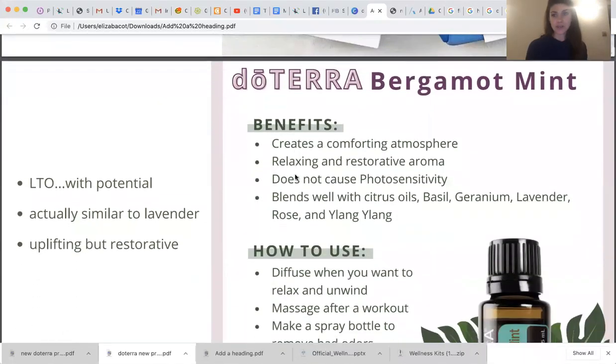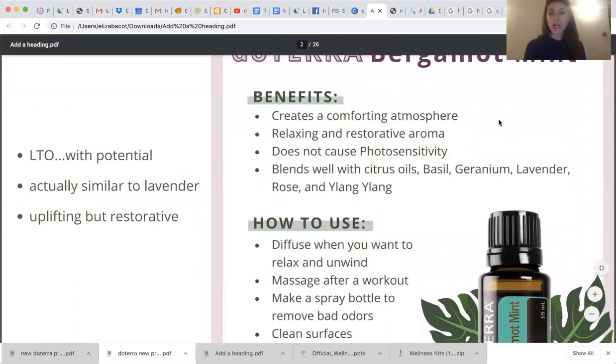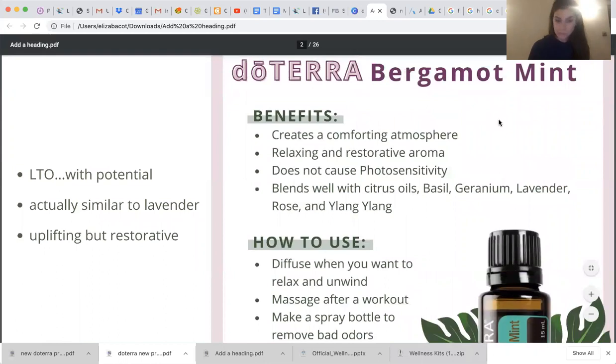Let's start with some of the new oils. Typically doTERRA releases a lot of products, but you're going to see that start to change. We have enough oils to use for all the problems that we have. So what you're going to see them doing is bringing some limited time offer oils — oils they cannot source a lot of due to sourcing constraints and availability — and then repurposing and reformulating a lot of the products we already have.